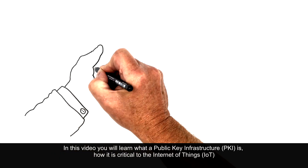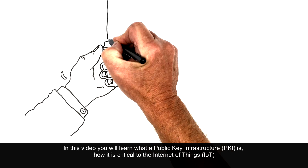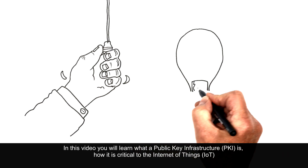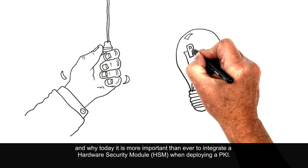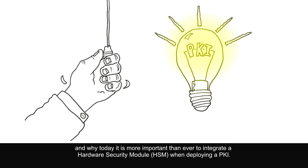In this video, you will learn what a public key infrastructure, PKI, is, how it is critical to the Internet of Things, IoT, and why today it is more important than ever to integrate a hardware security module, HSM, when deploying a PKI.